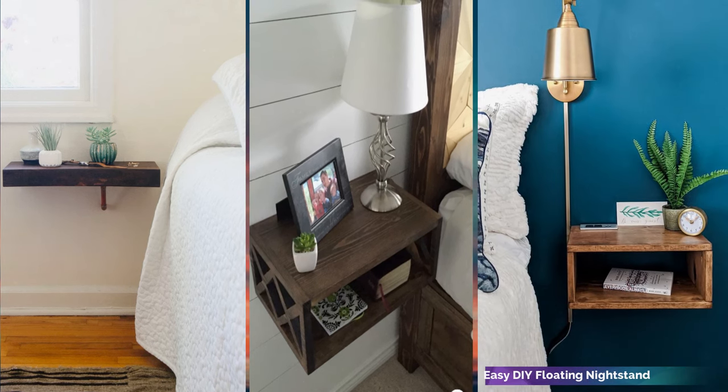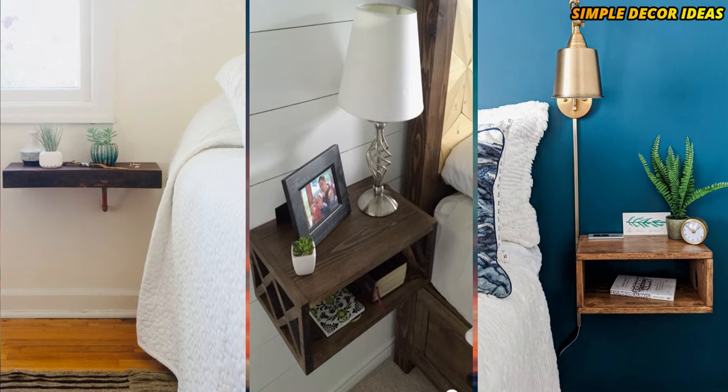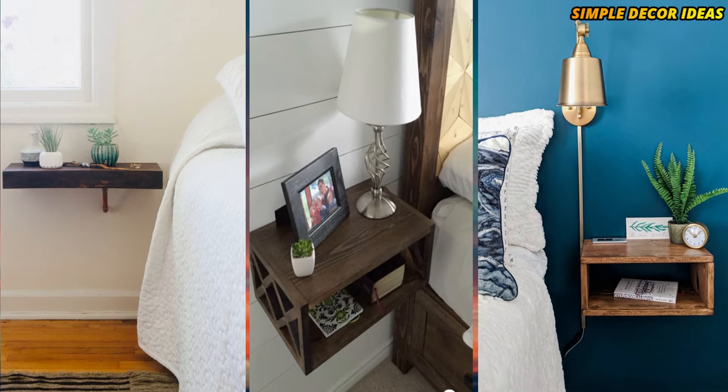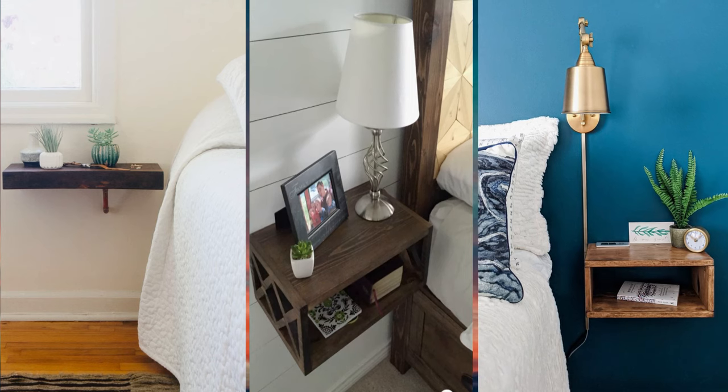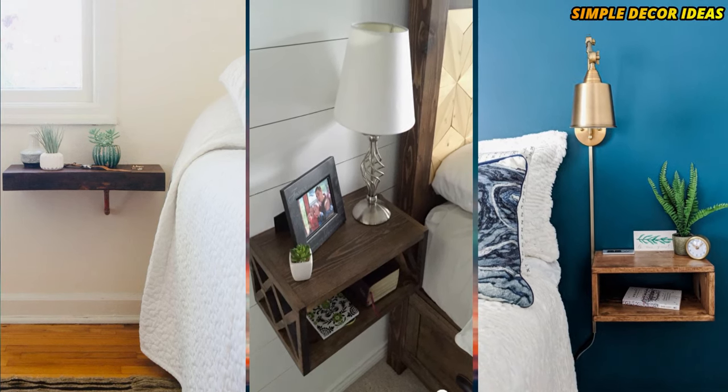Easy DIY floating nightstand. With this tutorial, you can craft not one but two floating nightstands in the space of an hour. Super straightforward, it has a convenient cubby that acts as storage.